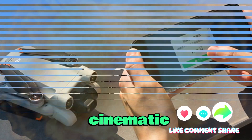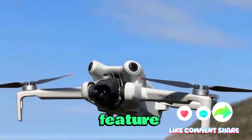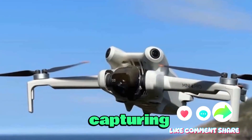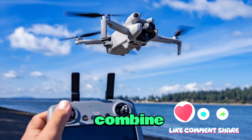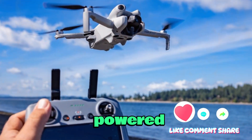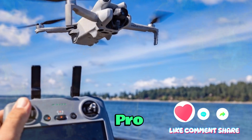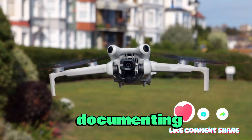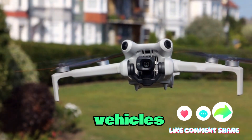Another rumored feature includes onboard audio capture — unusual for air drones, but potentially useful for capturing ambient sounds or narrating live during flight. Combined with upgraded AI-powered subject tracking, the Mini 5 Pro might deliver autonomous content creation like never before, perfect for documenting action sports, wildlife, or moving vehicles.